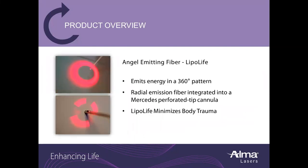The radial-emitting fiber with LipoLife emits energy in a 360-degree pattern. The radial emission fiber is integrated into a Mercedes perforated tip cannula, minimizing body trauma.